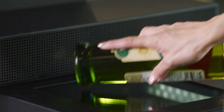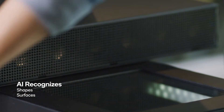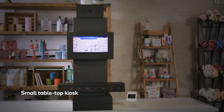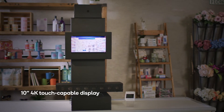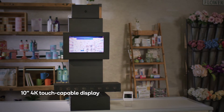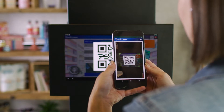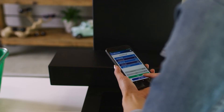By using a vision-based camera system versus an optical system, the potential size of the self-checkout unit can be small, like a tabletop kiosk. In addition to a 10-inch 4K touch-capable display, the self-checkout platform supports touchless capabilities through voice UI and integrated mobile payment applications.